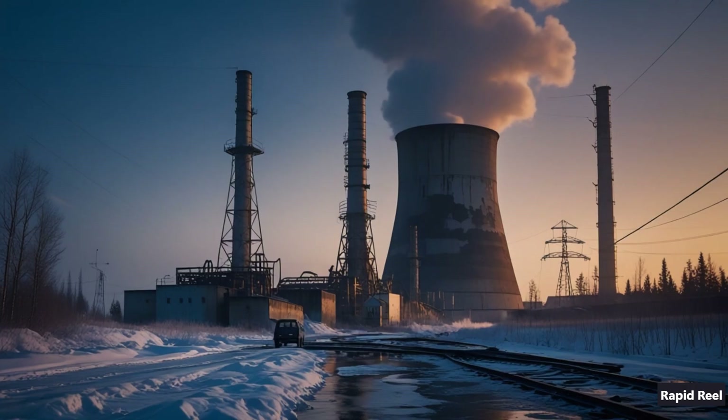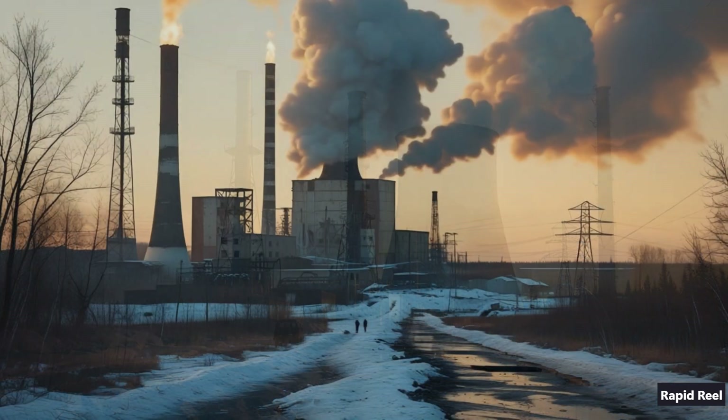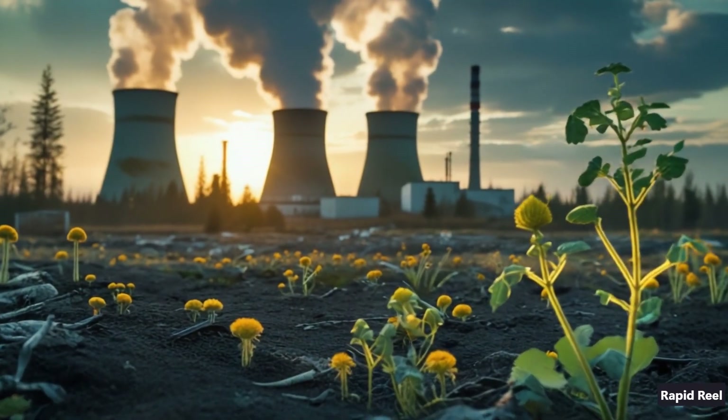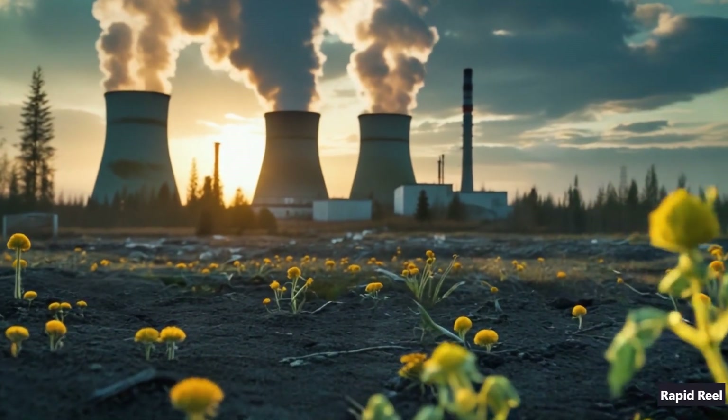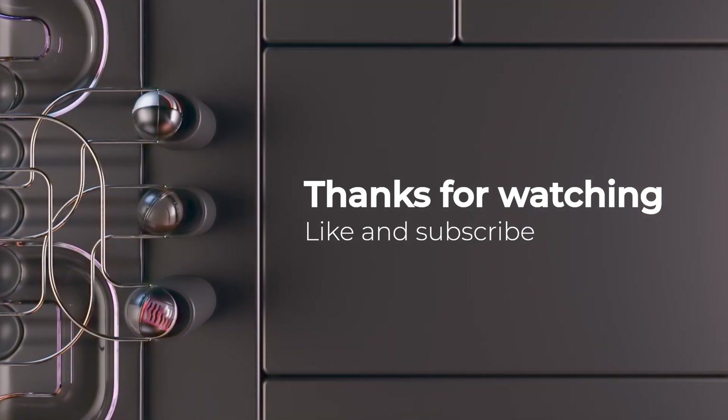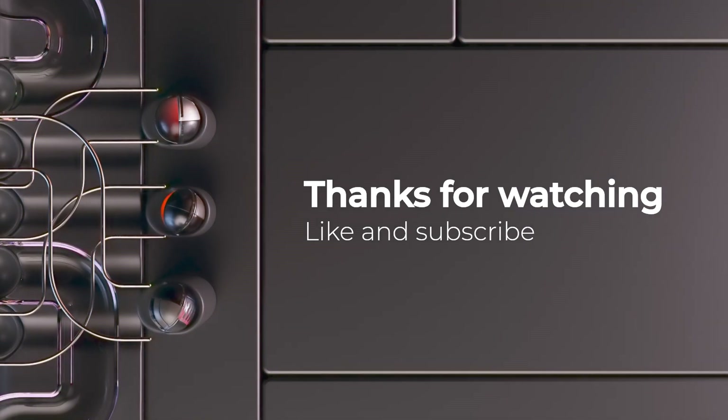This was the story of Chernobyl and what really happened on that night in 1986. If you found this video interesting, make sure to like, share it with someone curious, and subscribe for more deep dives into history and science. Thanks for watching.